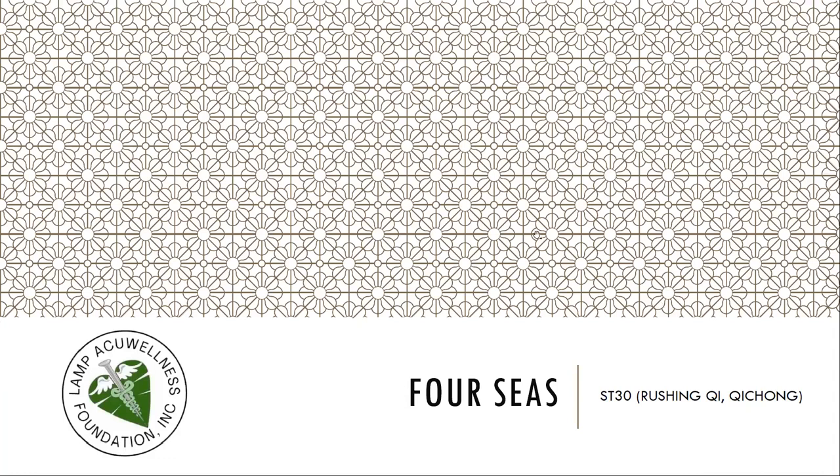We continue with the four Cs, Stomach 30, Chong Qi (raising qi).